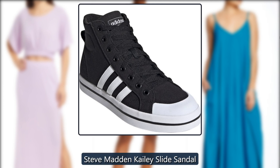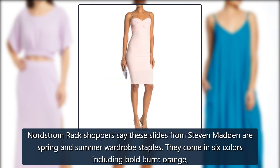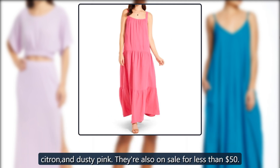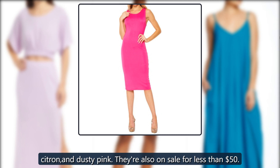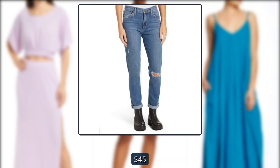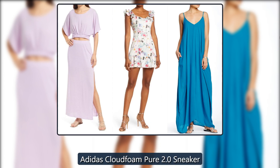Steve Madden Kaylee Slide Sandal. Nordstrom Rack shoppers say these slides from Steve Madden are spring and summer wardrobe staples. They come in six colors including bold burnt orange, citron, and dusty pink. They're also on sale for less than $50 — just $45, down from $60, at Nordstrom Rack.